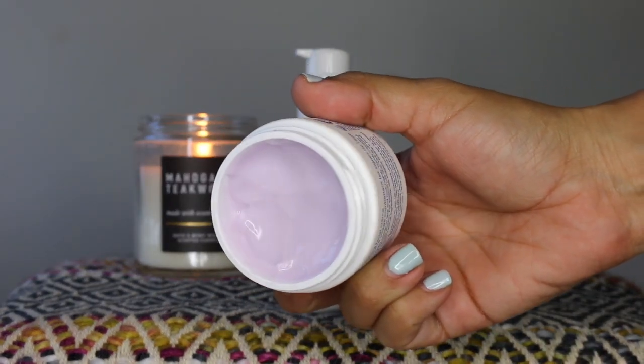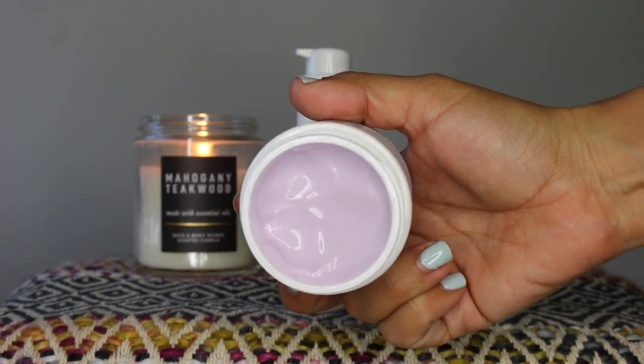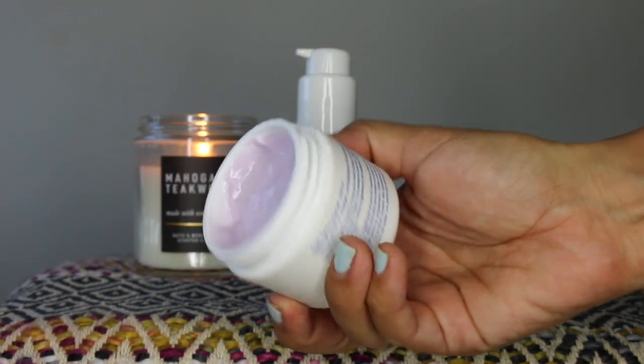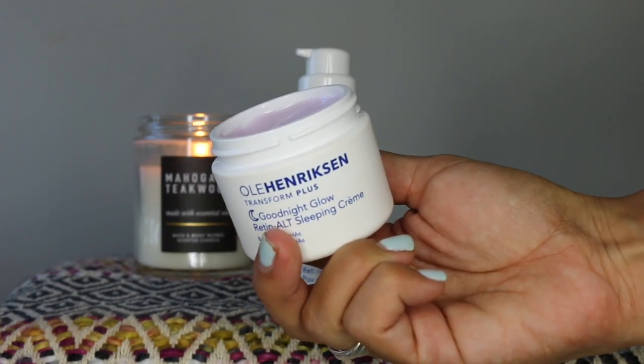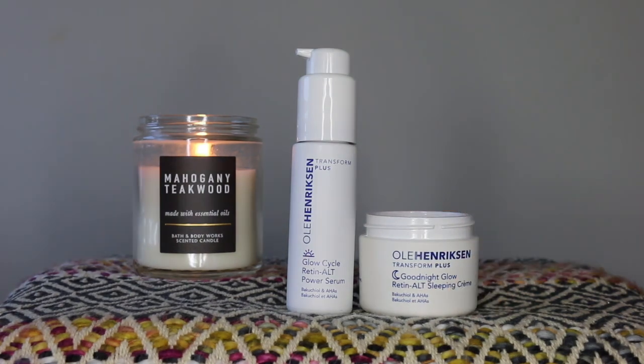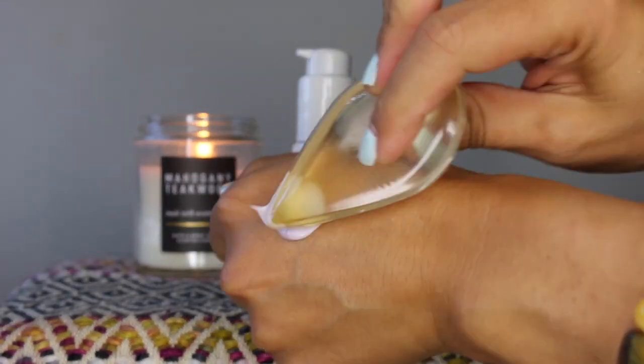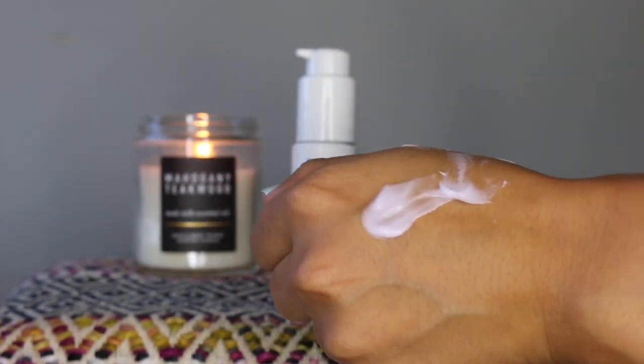This blend of glycolic and lactic acid will gently improve skin tone and texture. You also have squalane here, which is a naturally occurring oil that helps to keep the skin moist. There are also a few extracts: lemon, sugarcane, sandalwood, licorice root, and chamomile, which help to condition and soften the skin.